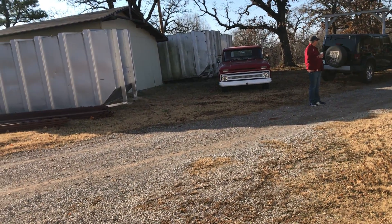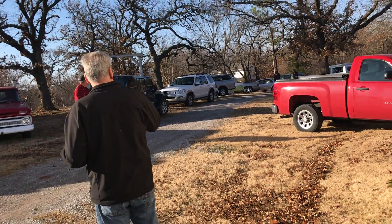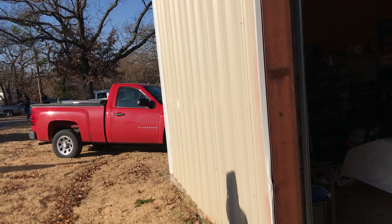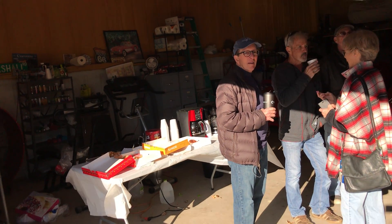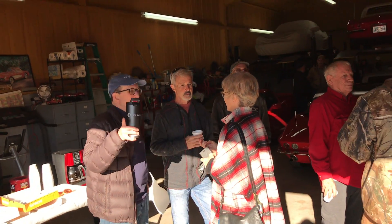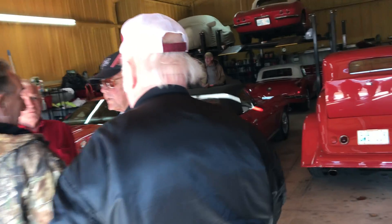We're out at our second shop for the shop tour day and this is Marshall Mays' shop. It's a real, real nice shop. He loves Corvettes and he also loves red — we can tell that.